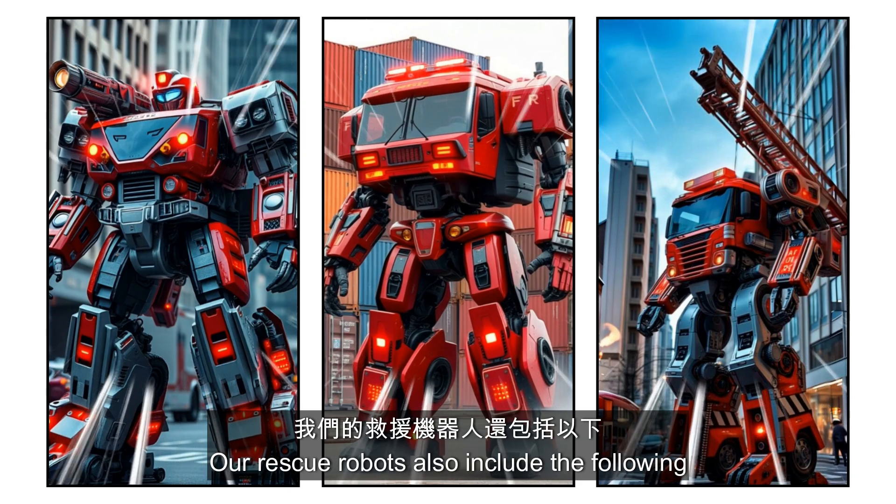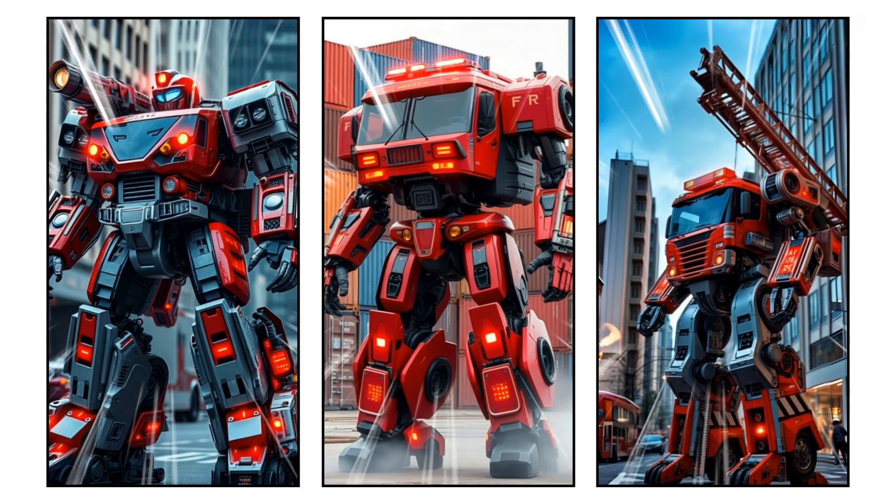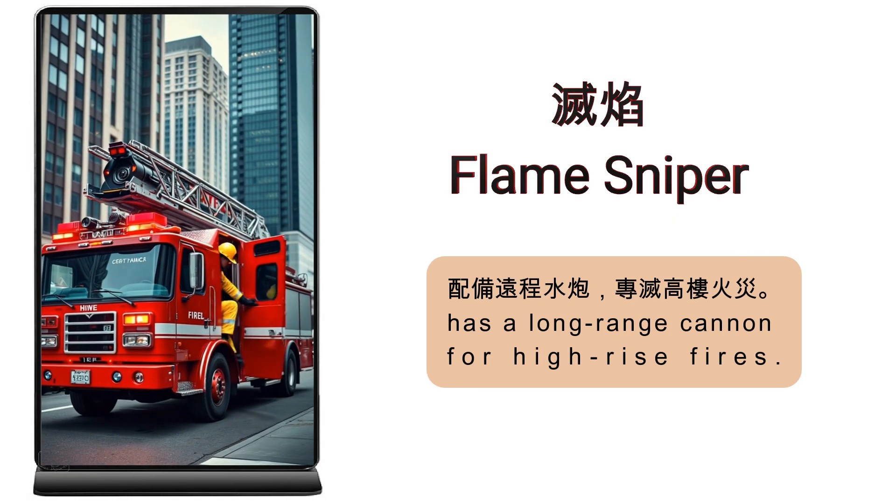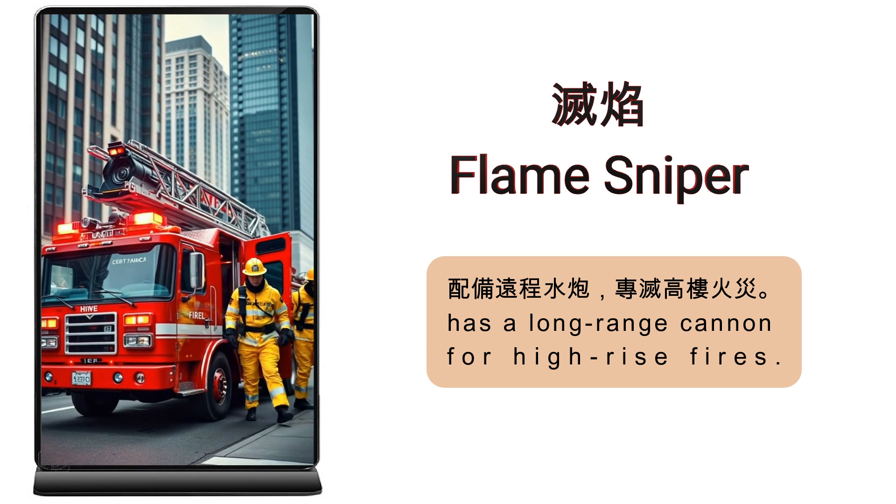Our rescue robots also include the following models. Flame Sniper — built to tackle high-rise fires with its long-range cannon.